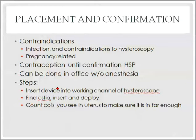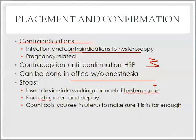Contraindications to Esure include active infection like PID, all general contraindications for hysteroscopic procedures, and pregnancy. The procedure can be done in the office without anesthesia, unlike laparoscopy. You insert the device through the working channel of the hysteroscope, find the ostium, insert, and deploy. The device has coils that indicate how far it's been placed into the tube.